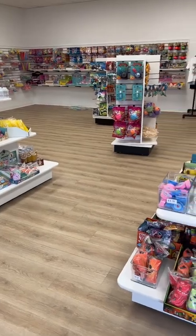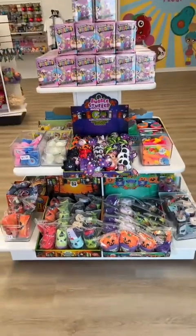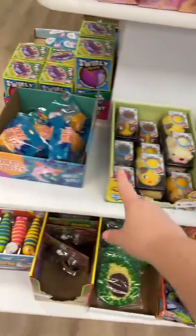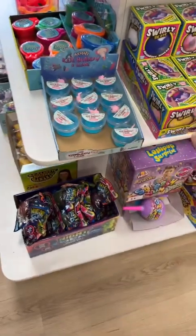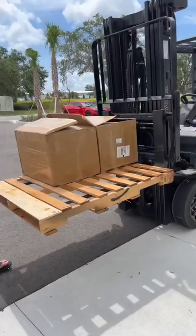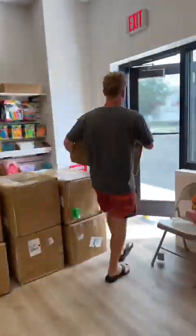I was trying to figure out where in my store I should display them and I decided to turn this table into a Halloween themed table. That means I need to get all of these fidget toys inside and move them somewhere else. While I worked on moving those fidgets, Matthew got the forklift and started taking the extra boxes out to the palette.